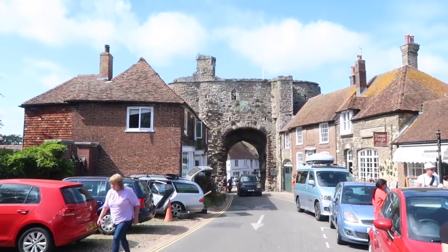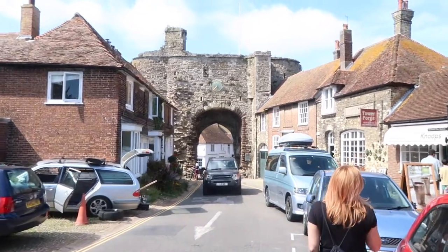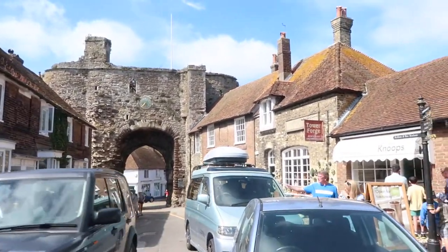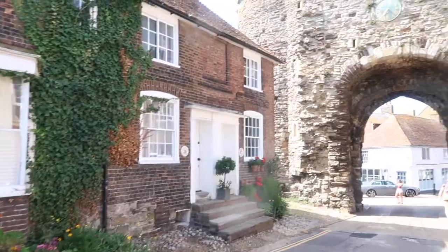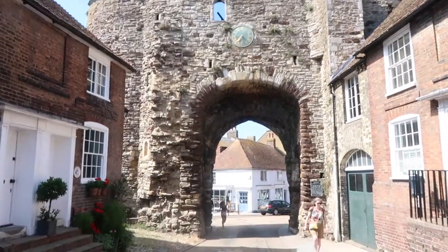Another important landmark to check out is called the Landgate, and it's actually an ancient monument that essentially was one of the surviving four original fortified entrances to Rye. It dates back to 1329.